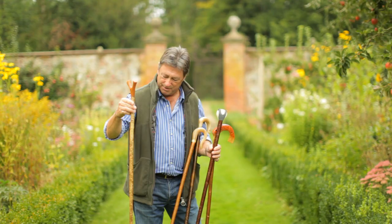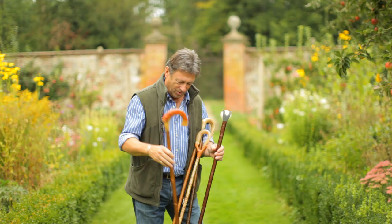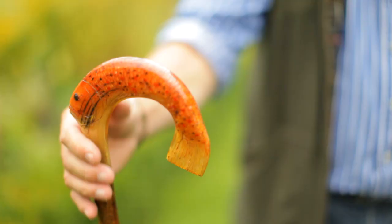This is a thumb stick — for obvious reasons you walk with it like that — and this one has been made from birch, another tree that grows wild in Britain.